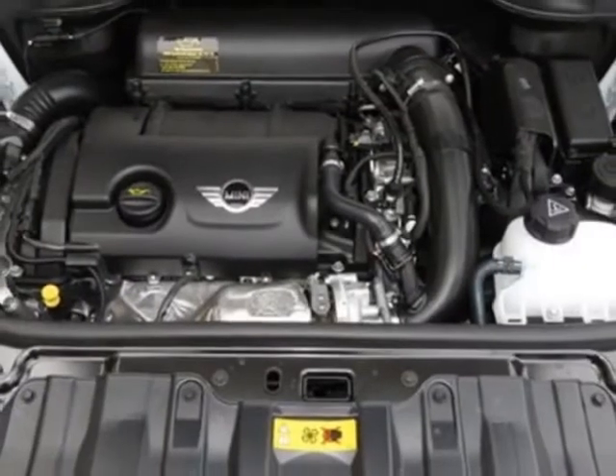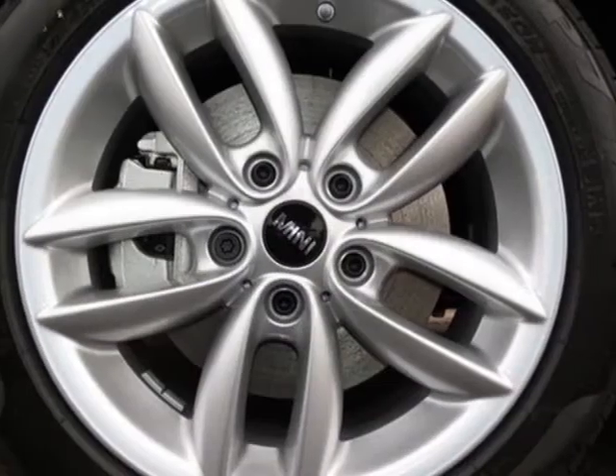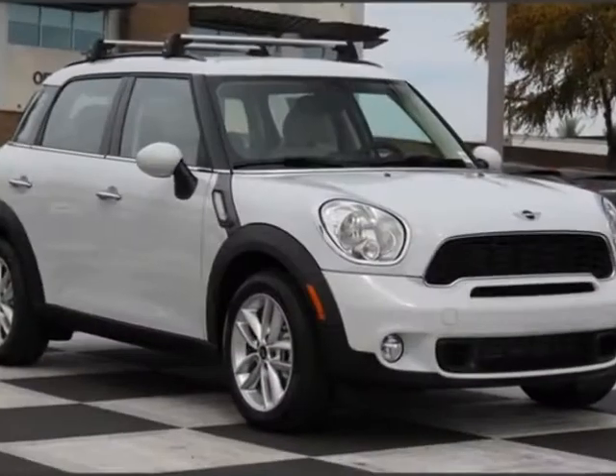silver alloy wheels, chrome line interior, center armrest, polar beige, color line, carbon black interior color, and flat load floor.